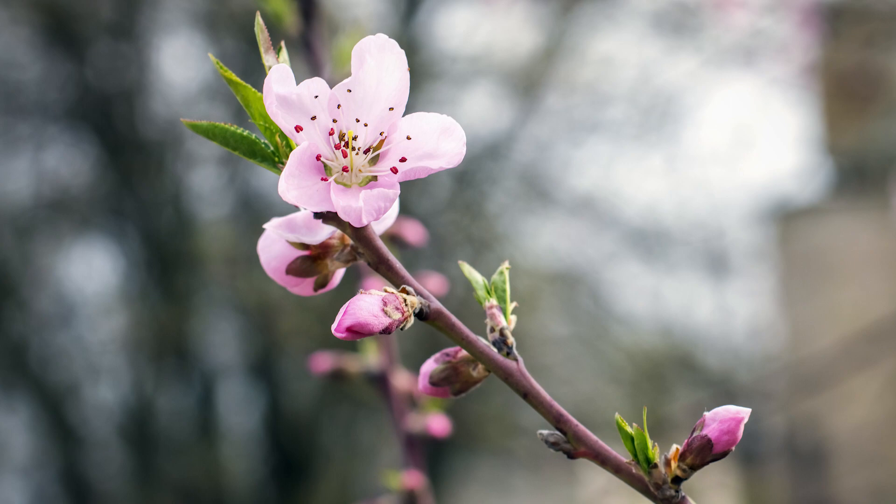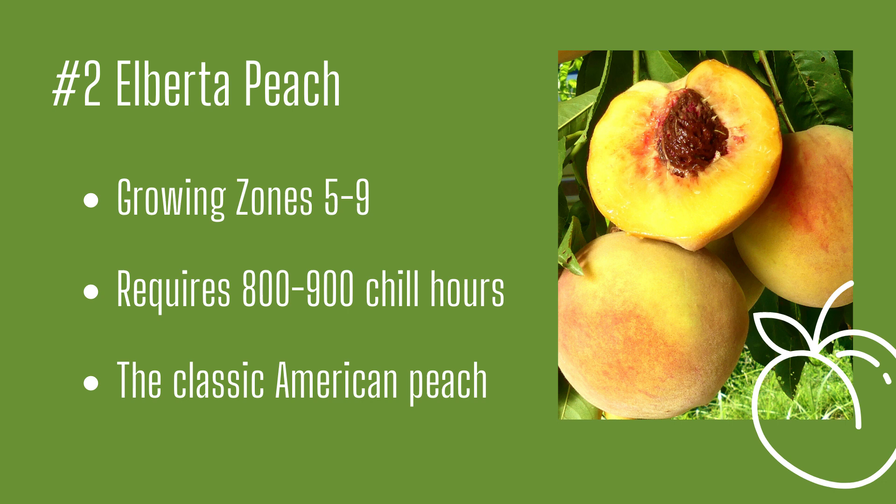It requires 800 to 900 chill hours for fruit production and tends to be ready to harvest in August. Alberta Peach Tree: growing zones five through nine, versatile fruit and the classic American peach look.